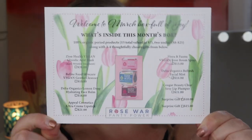What a cute card — I love that it's springtime. It says welcome to the March box, full of joy. What's inside this month: 100% organic period products, 15 of them totaling $7; two undies ranging from $8 to $25; and three to four thoughtfully chosen gifts. They list all the possible items and check off the ones in your box, so there are some variations.